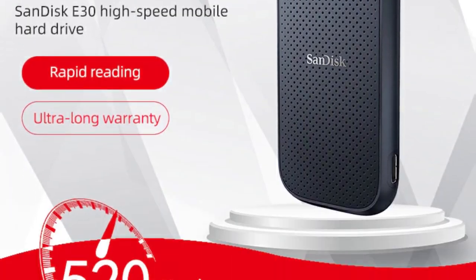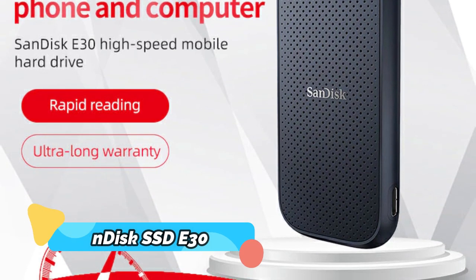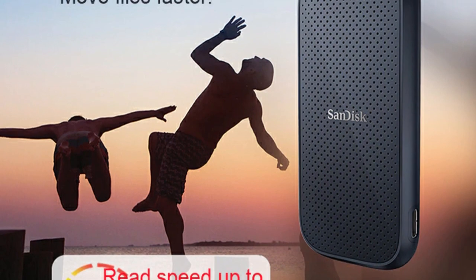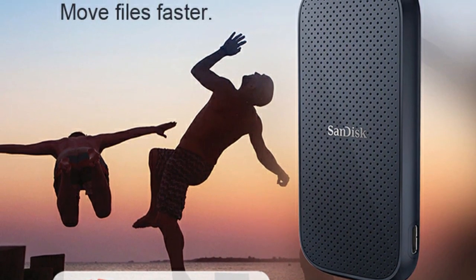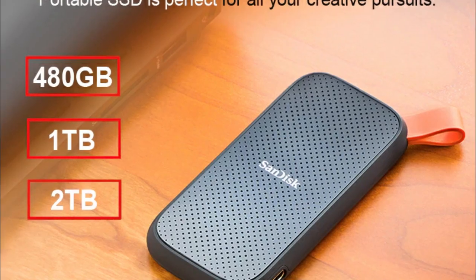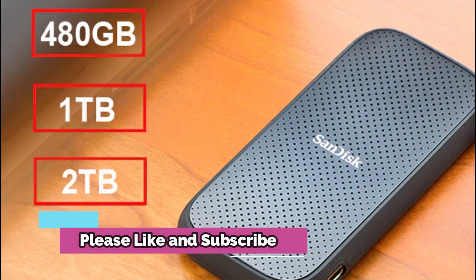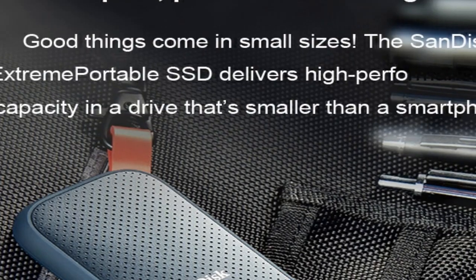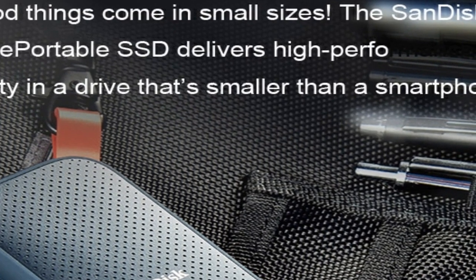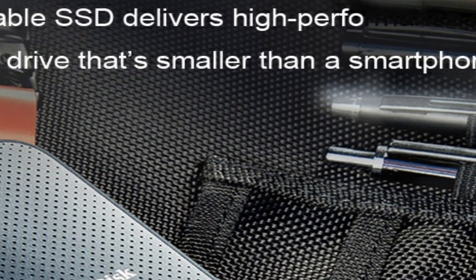Product Number 4: SanDisk SSD E30. The SanDisk Mobile SSD E30 is available in 1TB, 480GB, and 2TB capacities with USB 3.1, making it a top choice for those who want a reliable and fast storage device for laptops and mobile use. It is shock resistant, making it able to withstand any bumps or drops, and is equipped with advanced USB 3.1 technology.